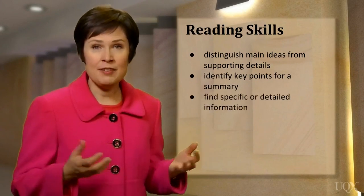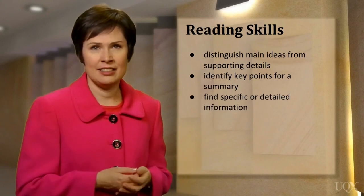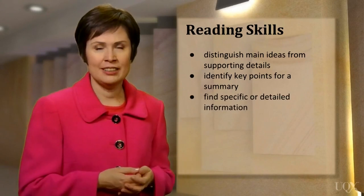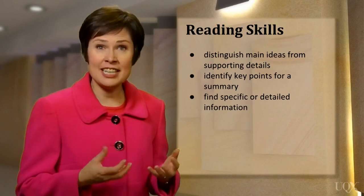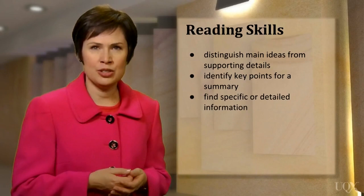What about specific information like dates, names or other facts in a text? Can you find them quickly? And can you understand a detailed explanation if you need to? These are also useful reading skills.